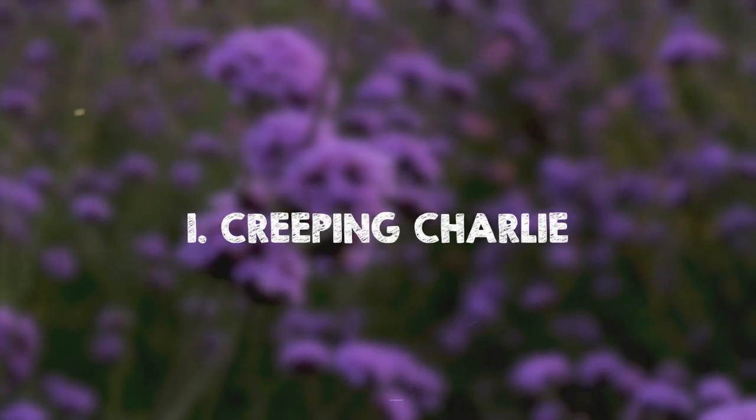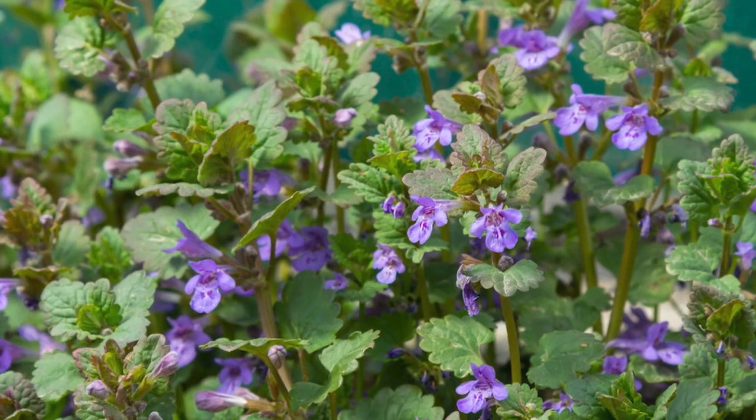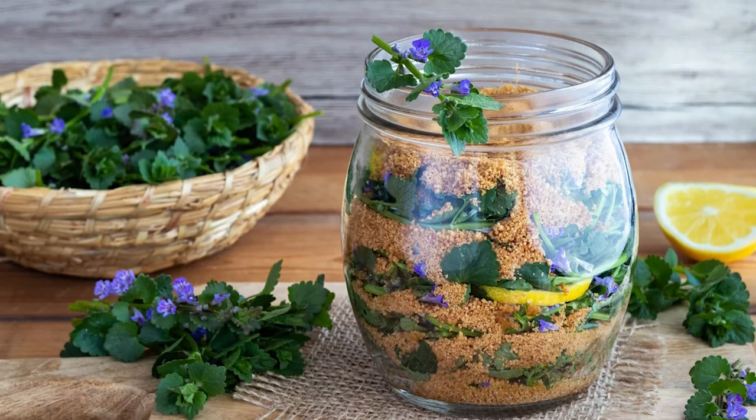Creeping Charlie. Creeping Charlie, or ground ivy, features light purple flowers from spring to summer. The flowers and leaves can be used in cooking, like spinach.